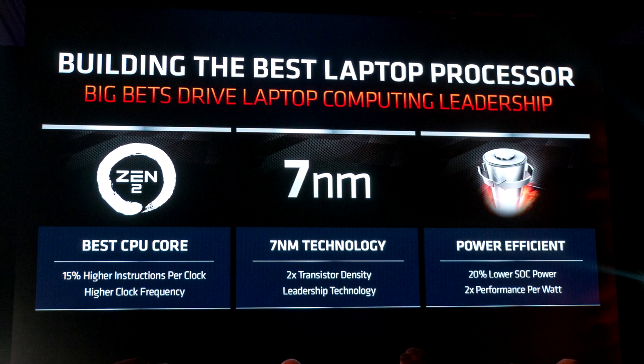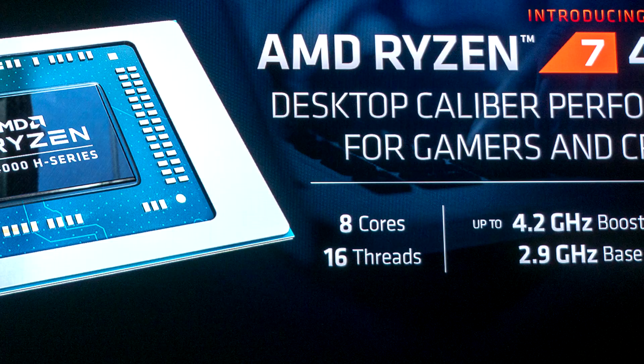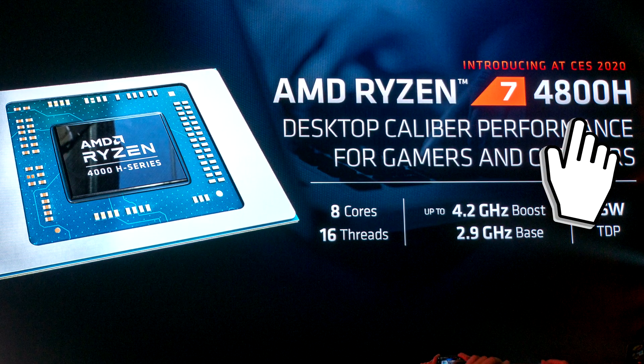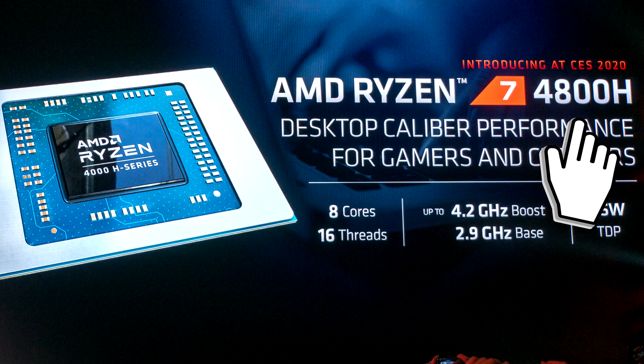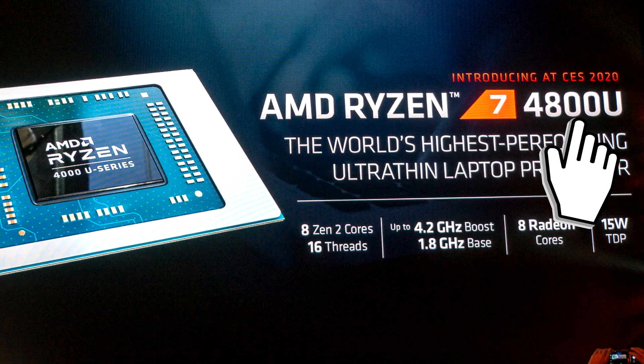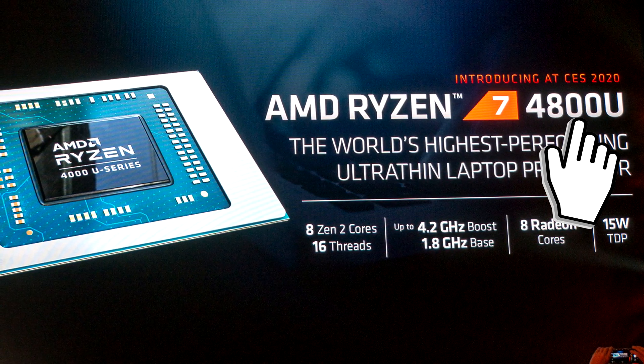As with Renoir, AMD will split CSAN into two segments for laptops at least: the high-performance segment called CSAN H, and the low-power segment called CSAN U, which targets ultrabooks.